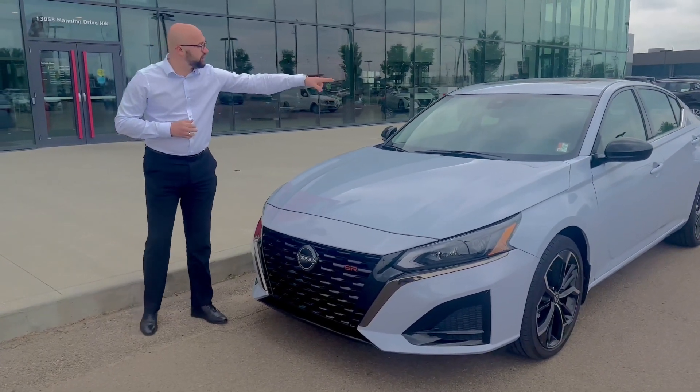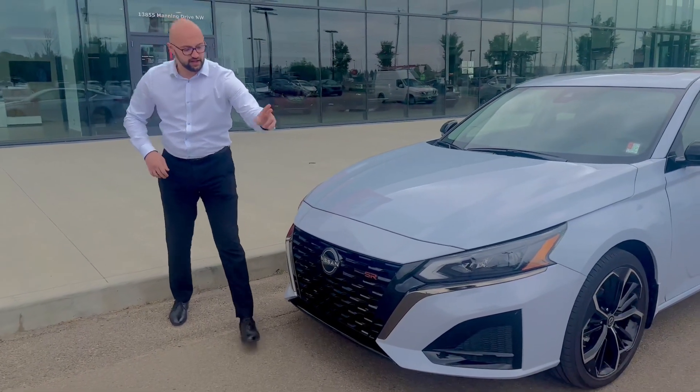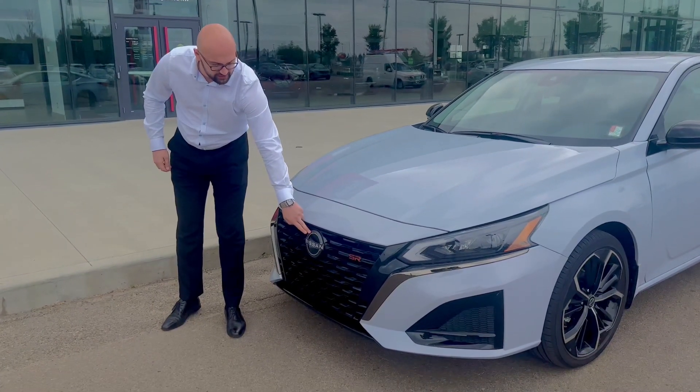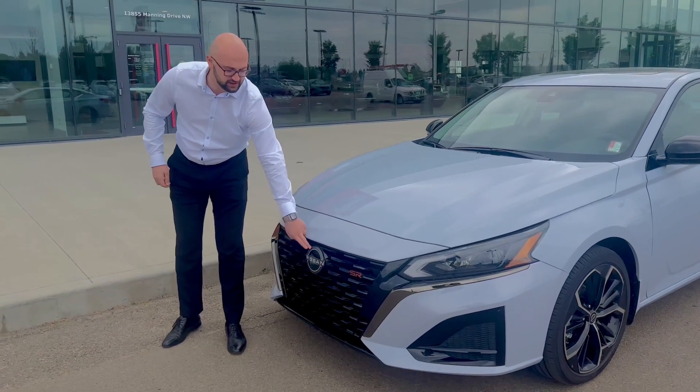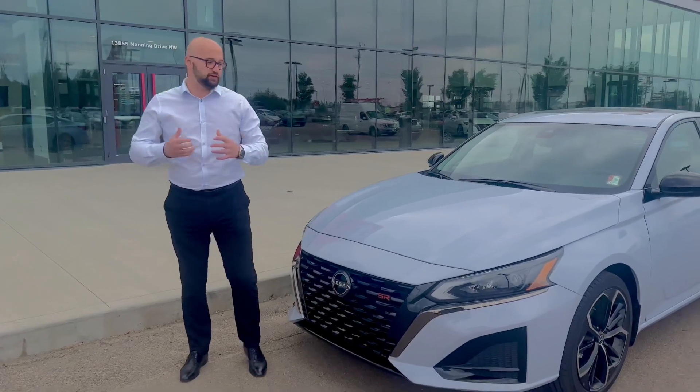In the windshield you have your lane departure and sign recognition. You have your LED lights with high beam assist. There's a new safety system called Nissan Safety Shield which helps you with emergency braking, pedestrian detection, and more features.